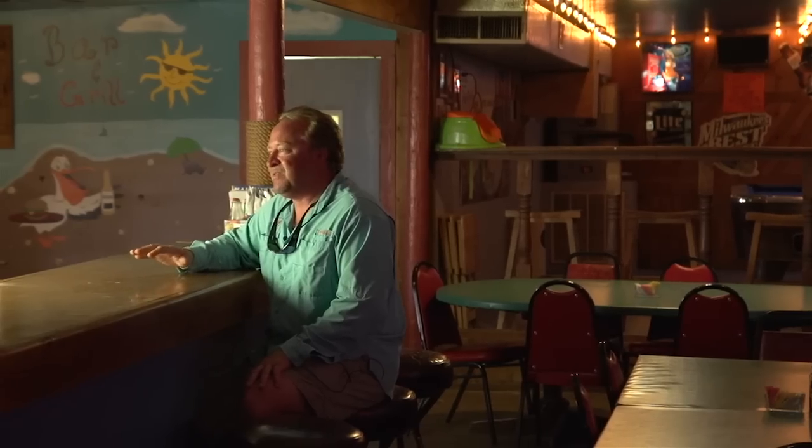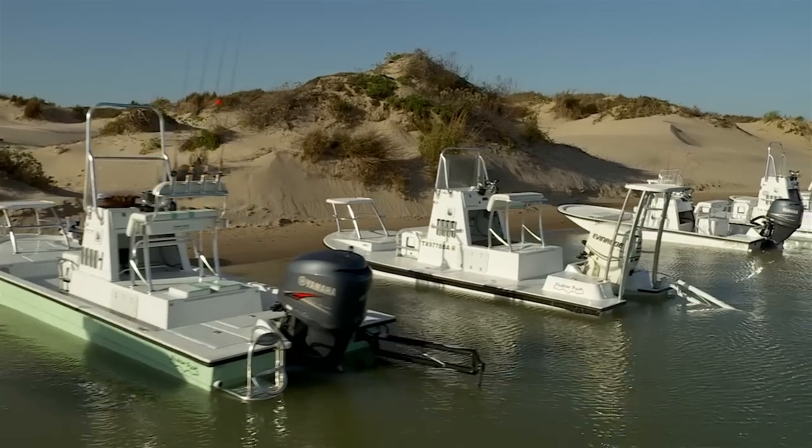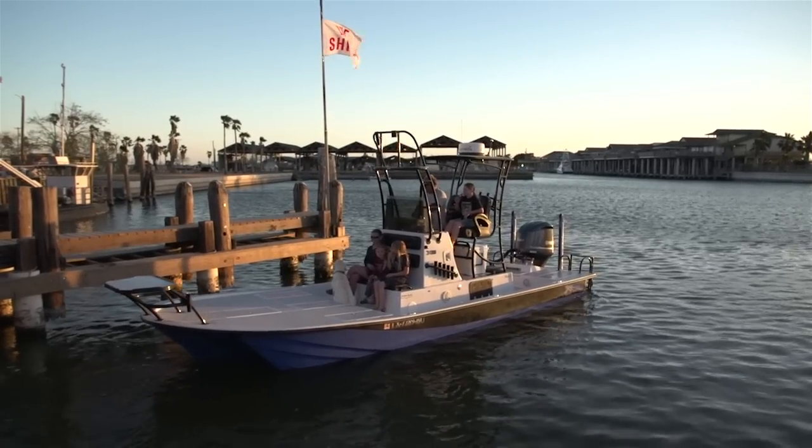I've been fishing here since 1974, since I was a child. I've had every boat that ShallowSport made up to this date — the 18, the 21, the 24 Inshore — and now I've got the 25 X3, which is the most phenomenal boat I've ever been on and seen.